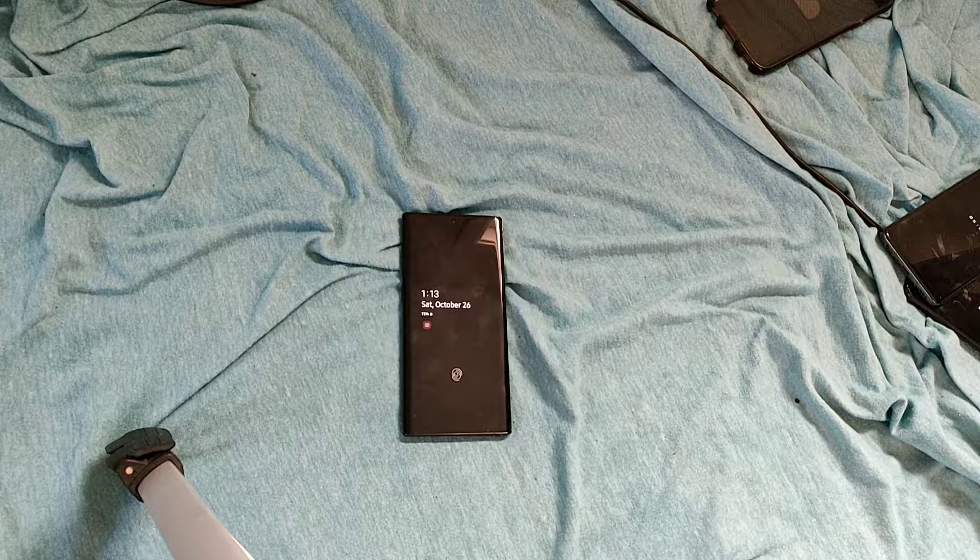Samsung Galaxy Note 10 — my likes and my gripes, and why I'm not gonna throw this phone in the air and snipe it.